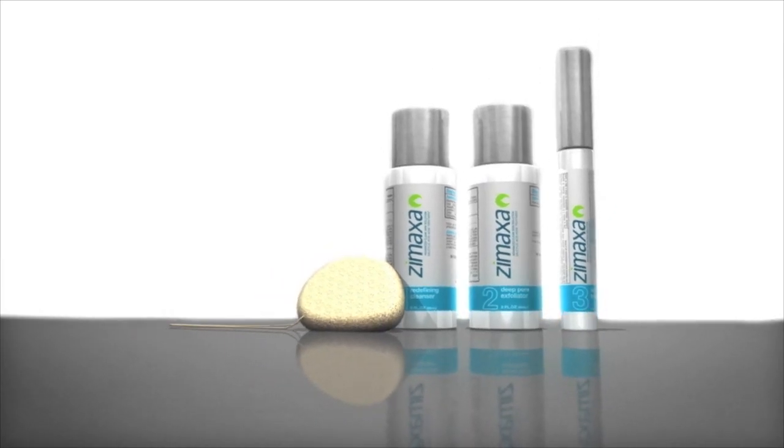And then the second part is a deep pore exfoliator, I think, and you put it on your little sponge and you just rub it all around and you get down in your skin and make sure it works.